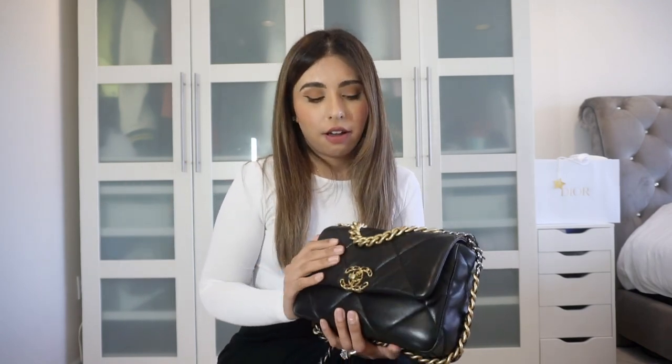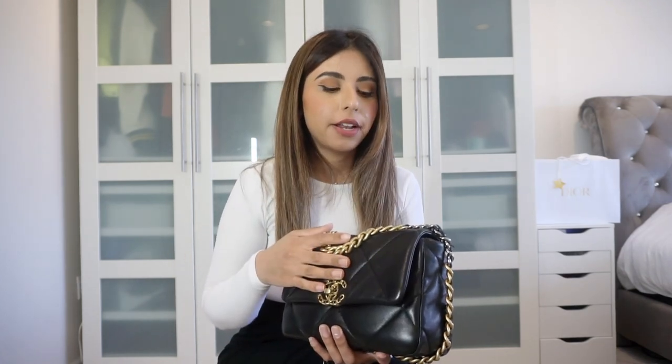Lambskin was not my ideal leather because I wanted the goatskin, but I've actually been quite surprised. The lambskin on this bag is not like the lambskin you see on classic flaps or the Trendy CC — it feels a little more treated, maybe thicker. It definitely doesn't seem as delicate as a typical lambskin handbag. Of course, leathers can vary season to season because it's a natural material, so there are going to be variants from animal to animal.